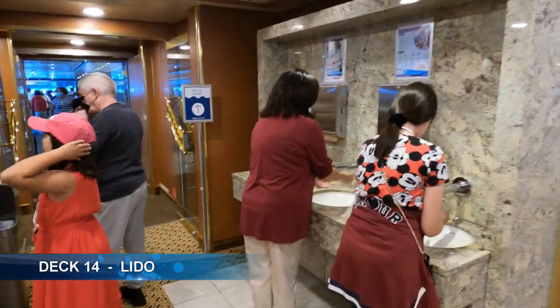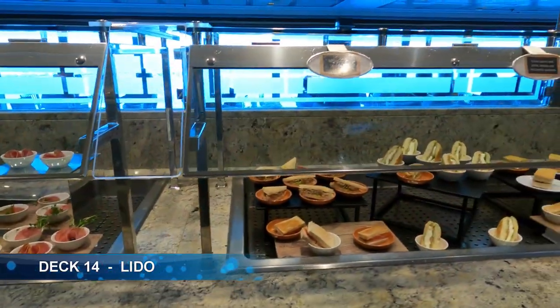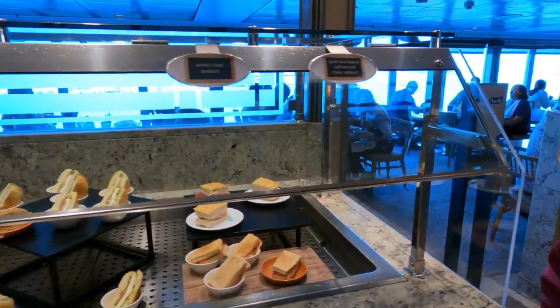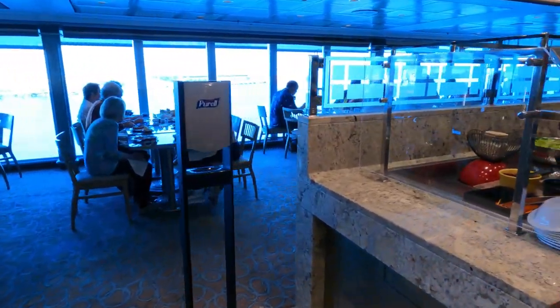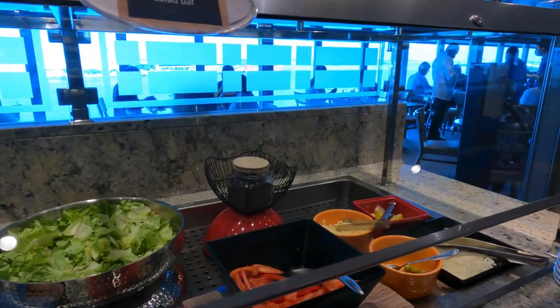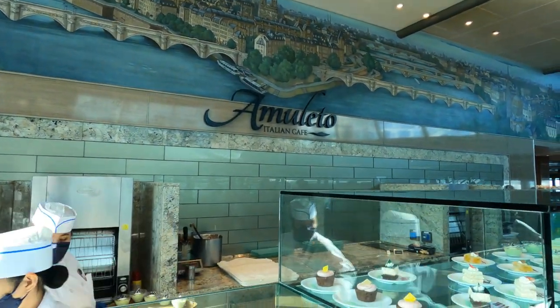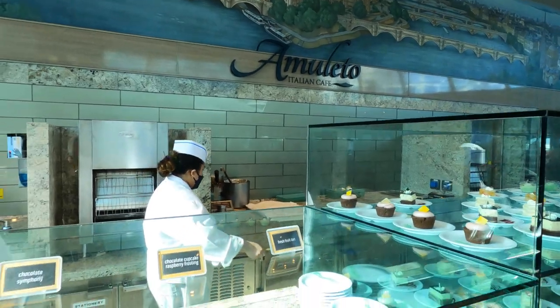Horizon Court is the buffet-style restaurant and has a mixture of self-serve and pre-plated hot and cold items on offer. This is a lot more civilized than most buffet-style dining — it's a little bit quieter. This is the Amoletto Italian Café, where all the sweets are in the Horizon Court.